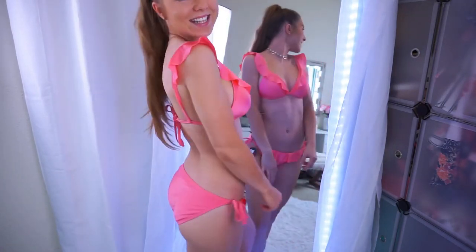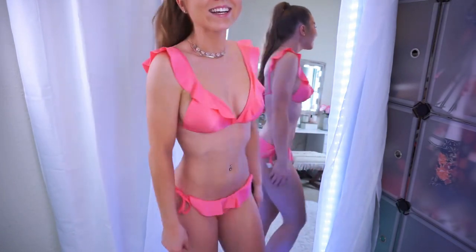Both are a size small, and both are $7.96. So cute and such a steal, I love it.